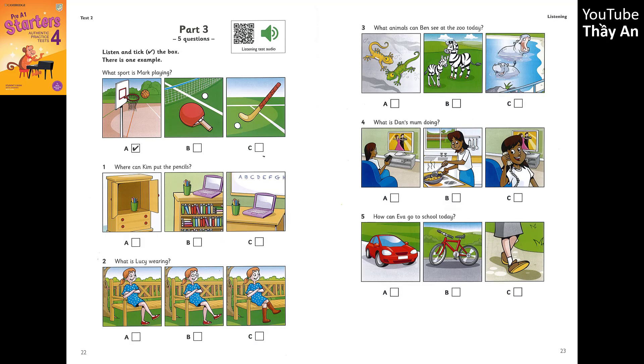Part 3. Look at the pictures. Now listen and look. There is one example. What sport is Mark playing? Where's Mark? Is he playing table tennis? No. He's in the park with his friends. Are they playing hockey? No. They're playing basketball today. Can you see the tick? Now you listen and tick the box.